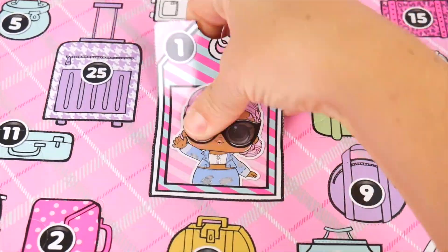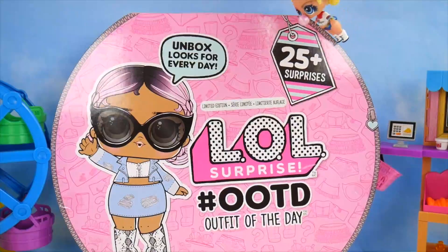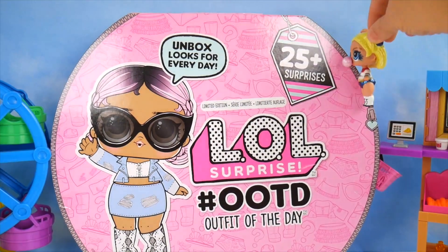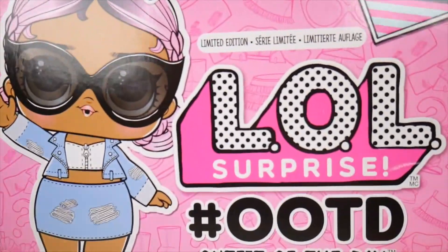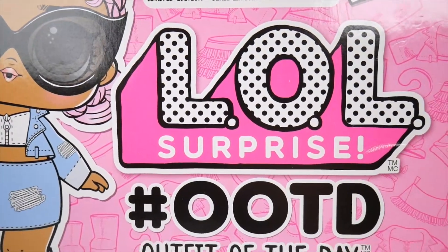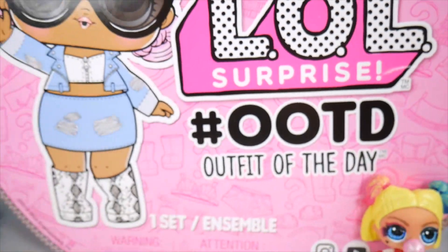I'm going to try and peel this open. Ta-da! Alright, look what I found. It's mine, it's mine, it's mine. Sliding down. Whee! Whoa, what did our LOL Harley Quinn find? LOL Surprise Hashtag OOTD. What's that mean? Outfit of the day. So cool.